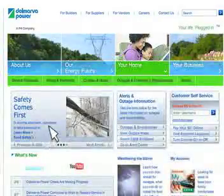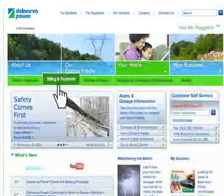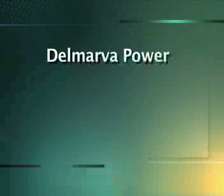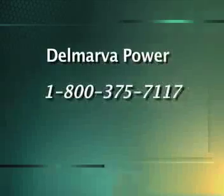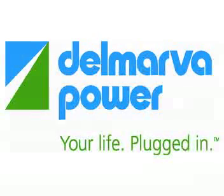To learn more, log on to Delmarva.com and click Billing and Payments under the Your Home tab. Or call Delmarva Power at 1-800-375-7117. Delmarva Power. Your life. Plugged in.